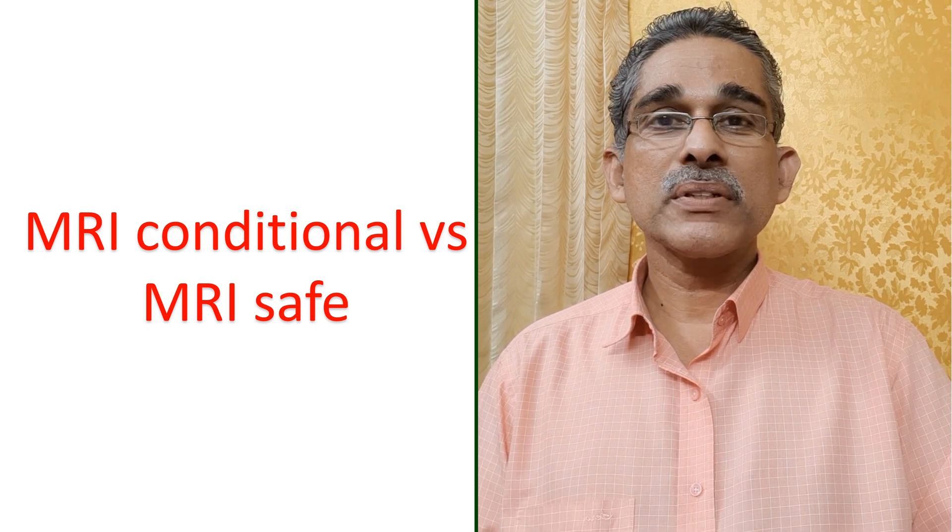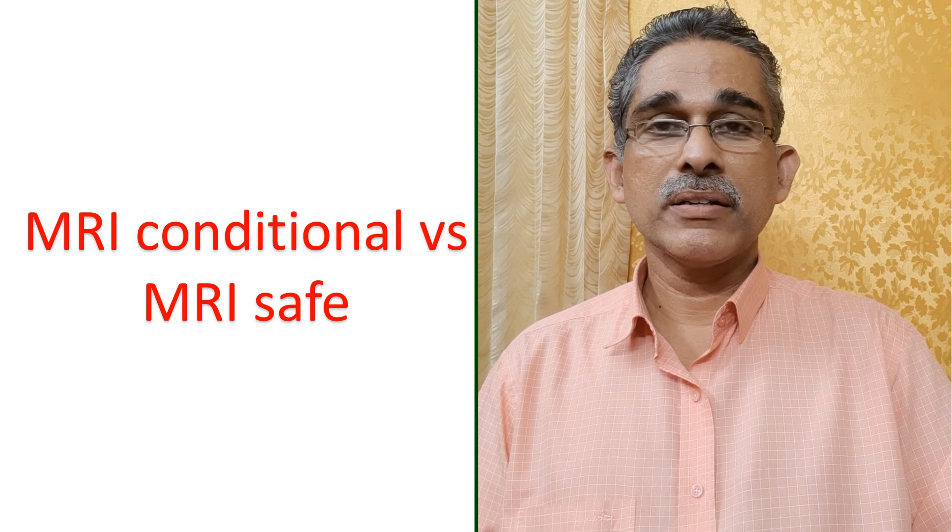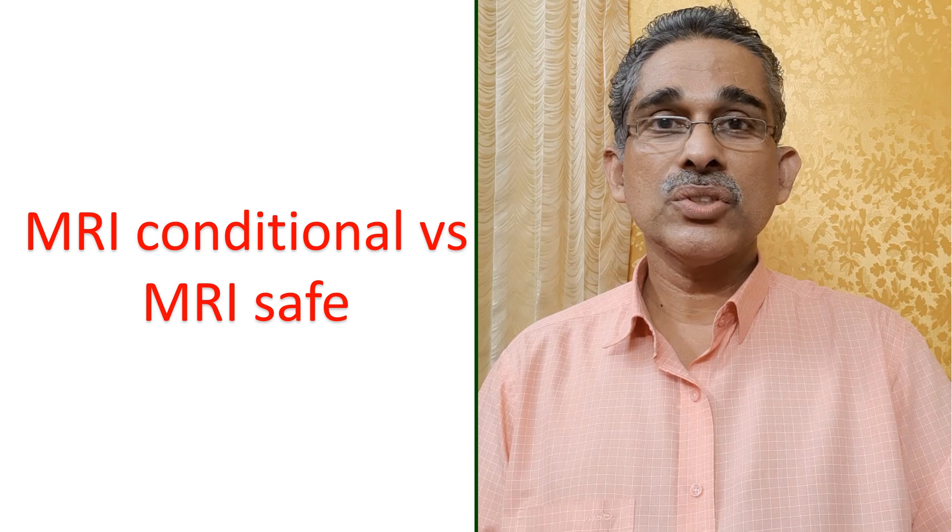The icons for representing MRI Safe and MRI Conditional are different. I am yet to see an MRI Safe Pacemaker.